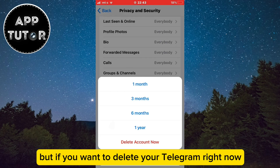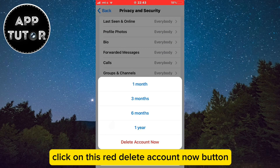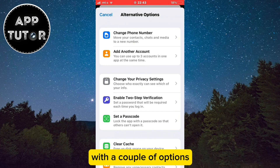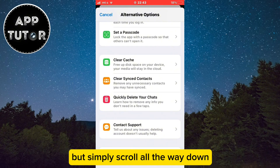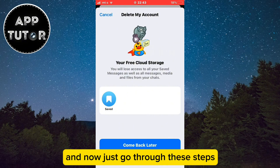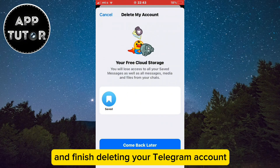But if you want to delete your Telegram right now, click on this red delete account now button. It's going to get you to a page with a couple of options, but simply scroll all the way down and tap on this delete my account setting. And now just go through these steps and finish deleting your Telegram account.